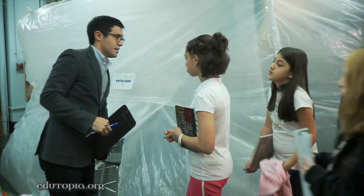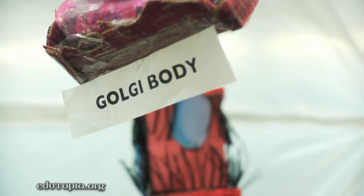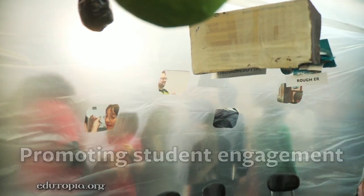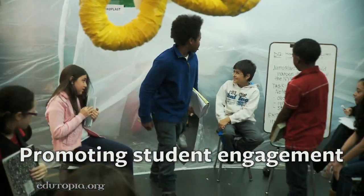Having to learn about something so abstract and complicated as the cell, being the smallest unit of life, I sort of wanted to make it larger than life. So we literally went big — we went really, really big — in creating this giant cell model just to obviously give them an experience to remember.